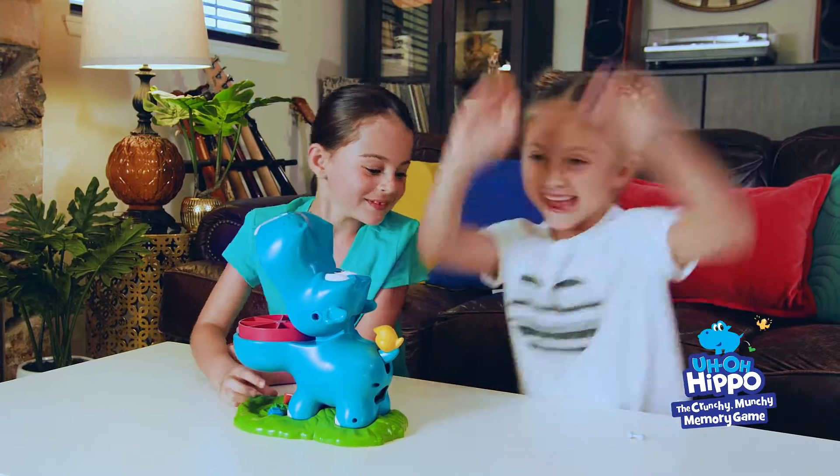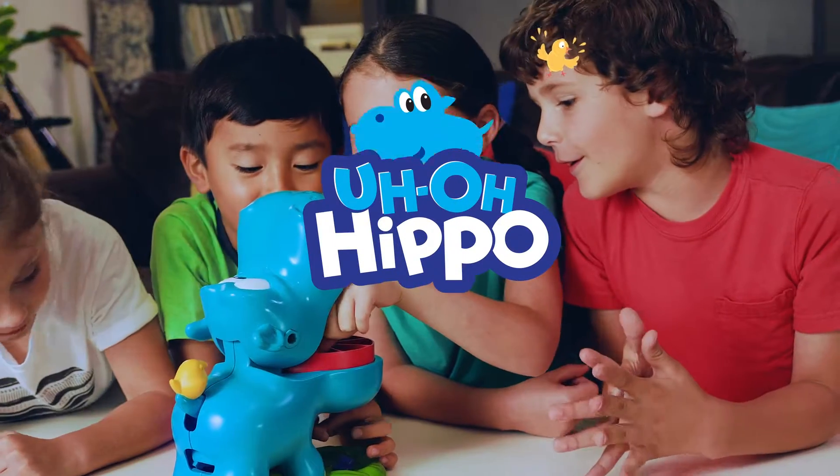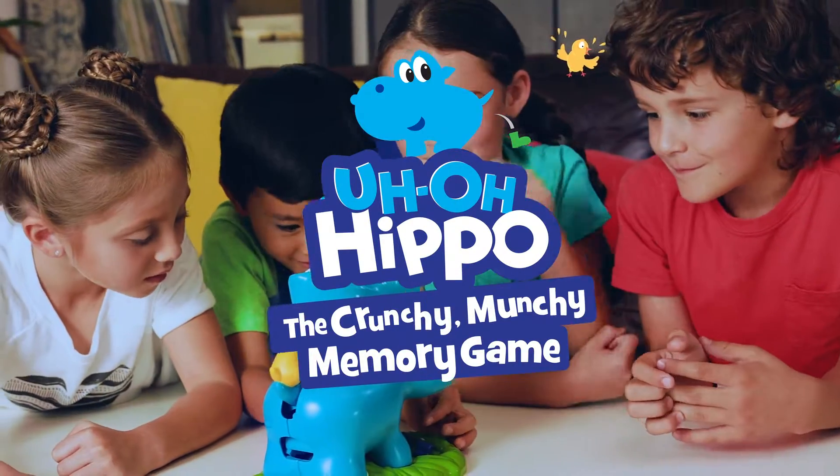The first player to get three munchies is the winner! Uh-Oh Hippo, the Crunchy Munchie memory game!